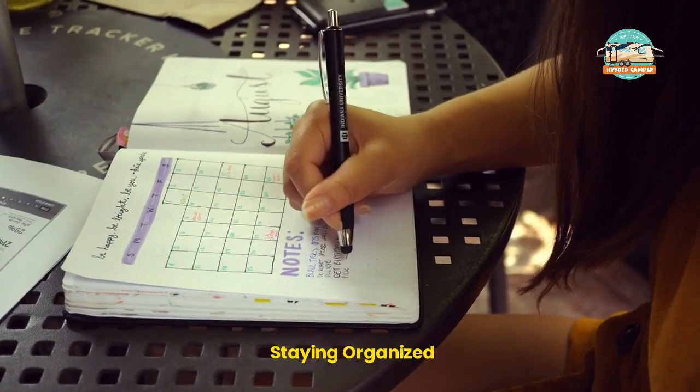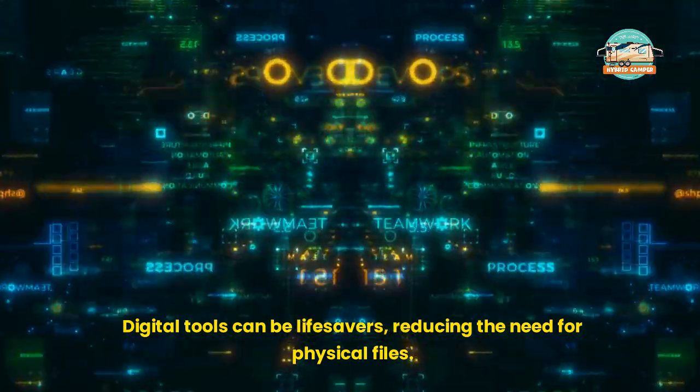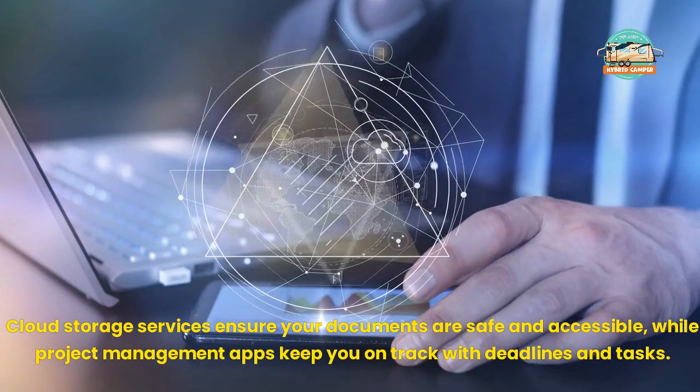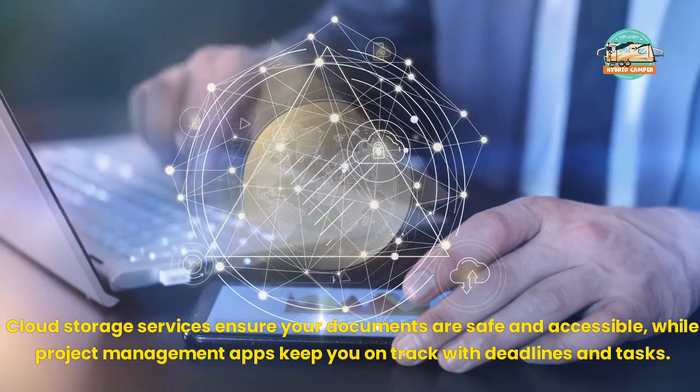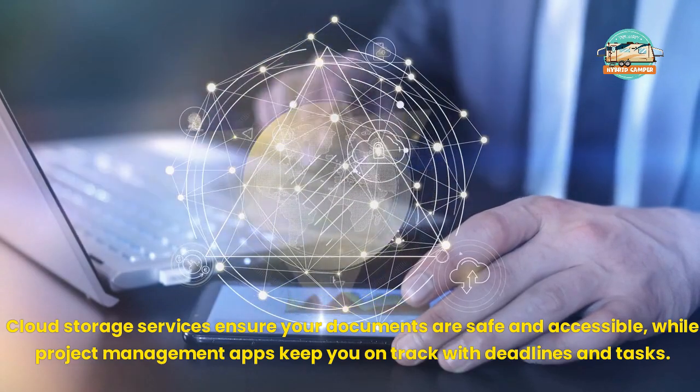Staying Organized. Space is at a premium in an RV, making organization crucial. Digital tools can be lifesavers, reducing the need for physical files. Cloud storage services ensure your documents are safe and accessible, while project management apps keep you on track with deadlines and tasks.